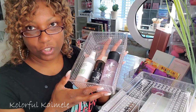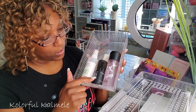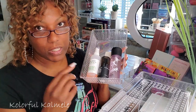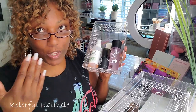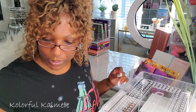This tray keeps my setting sprays: my MAC Fix Plus in Lavender — love that stuff — my Wet n Wild Matte Finish Setting Spray, and my Mario Badescu spray. I use the Mario Badescu to refresh my skin and add moisture after powdering, but honestly I mostly use it when spraying my brush for shimmer eyeshadows because I don't want setting spray to burn my eyes.